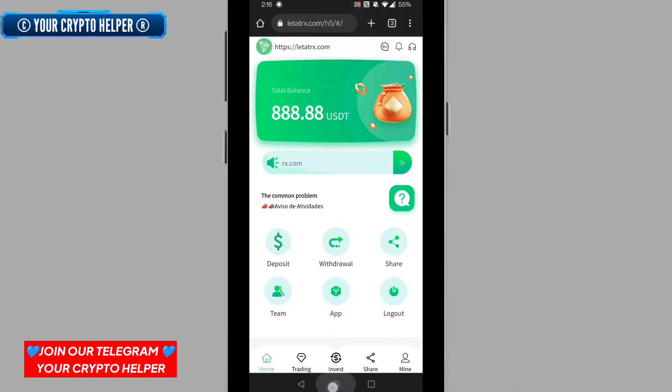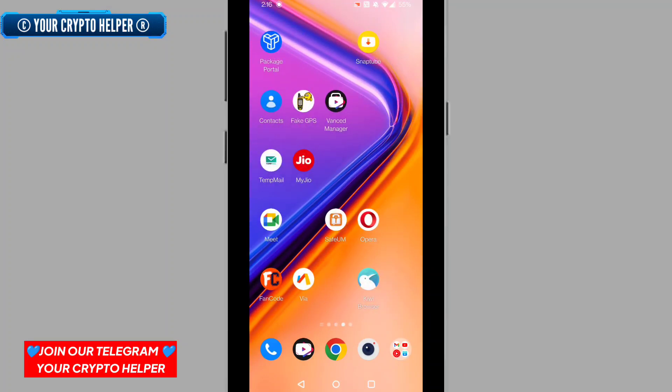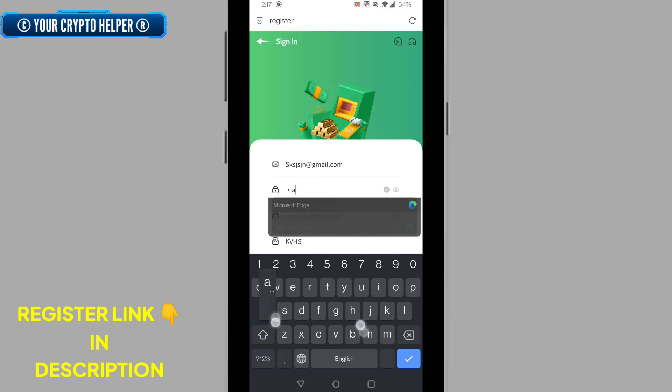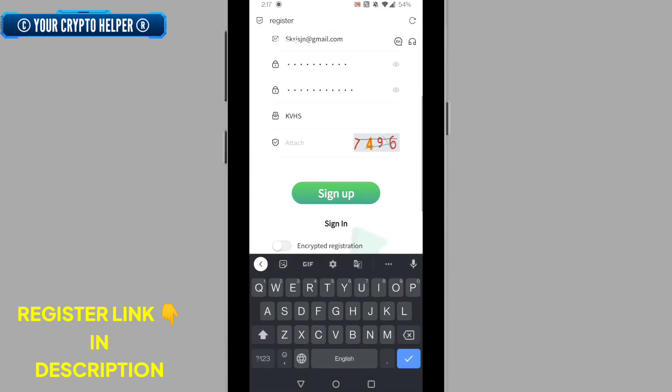My request is please watch this video completely, then you can understand the whole process. First of all, you have to sign up through my link — just click on the video description, you will find the link. Put your email ID, put your password, put your security password, then type the captcha code correctly.